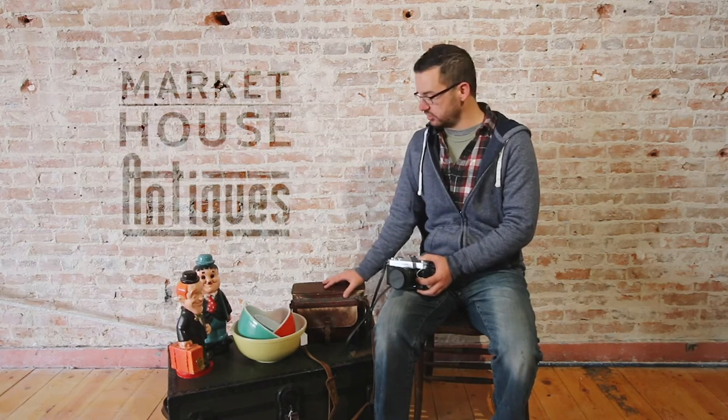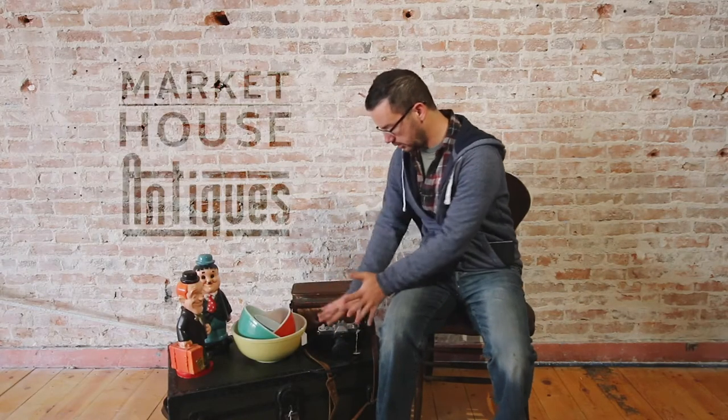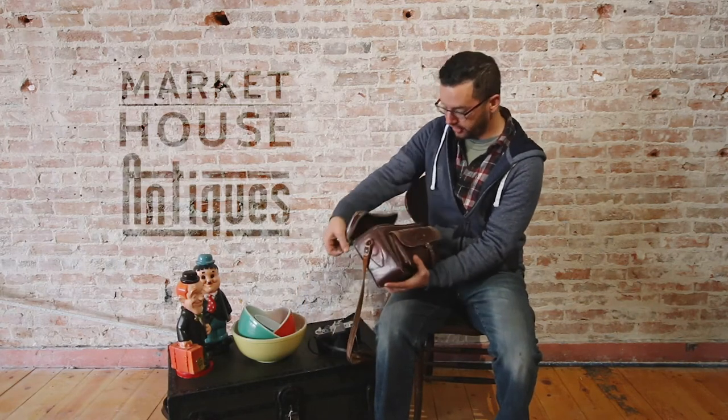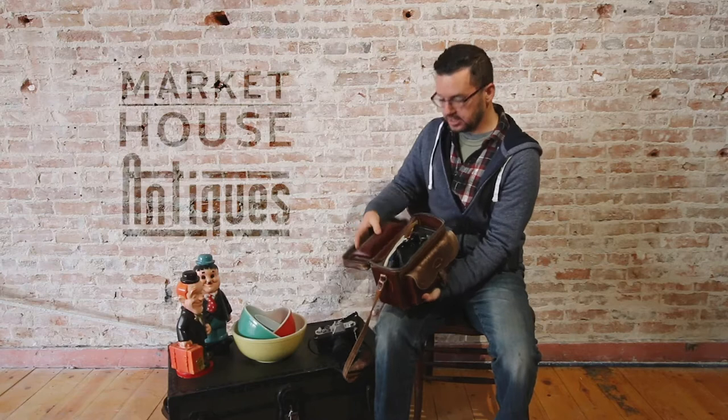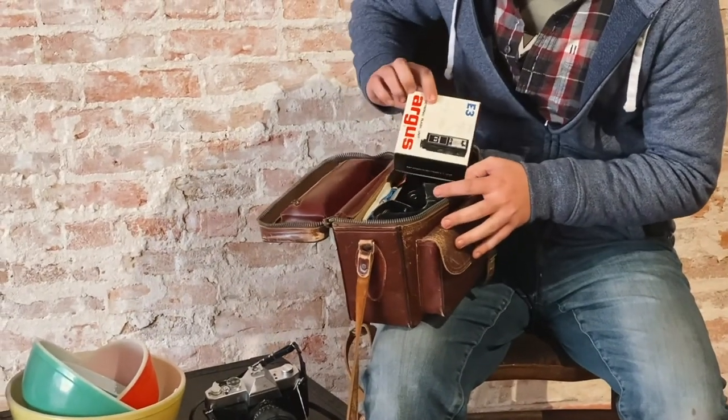Funny enough, this particular item came from an auction here in town. The local American Legion hosted an auction for a gentleman and his possessions, and he had a camera collection, because he was a photographer as well. So he had the bag that held the camera, and also all of the fun bits inside, because it's not just a bag — it's full of wonderful things.